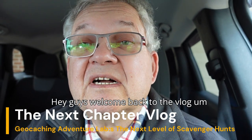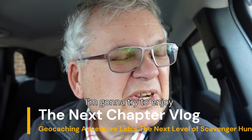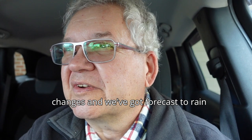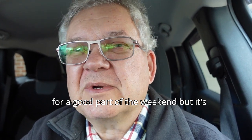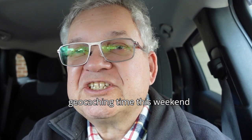Hey guys, welcome back to the vlog. I'm going to try to enjoy Friday here before the weather changes. We've got a forecast of rain for a good part of the weekend, but it's sunny now. So it's geocaching time.